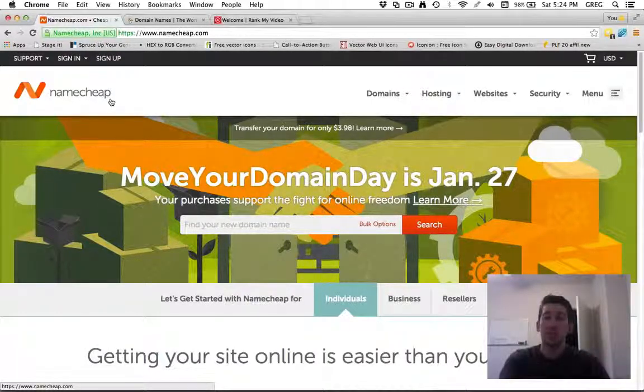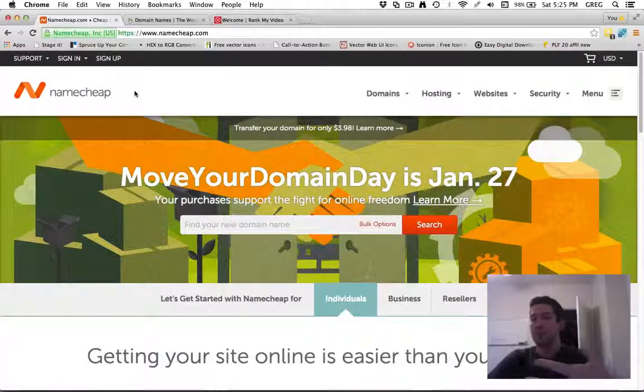Another reason I love Namecheap is because it makes it very simple and easy to mask, redirect, and cloak a URL. So if you have an ugly-looking affiliate link or a website you're going to redirect users to — like a business opportunity website — you can just purchase a domain for a couple bucks and easily cloak and redirect to that page.